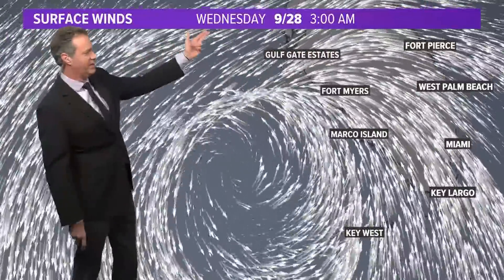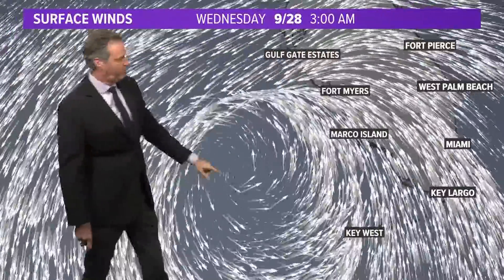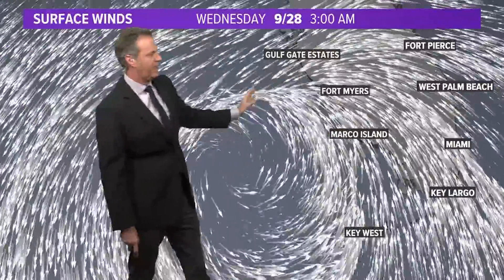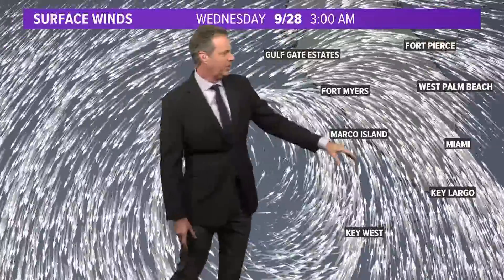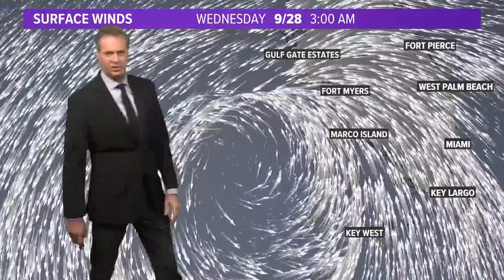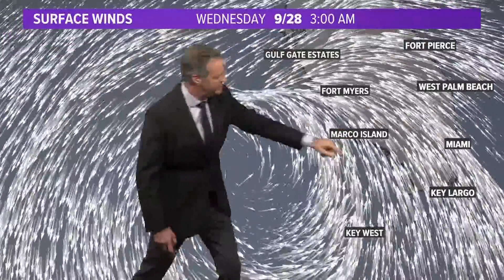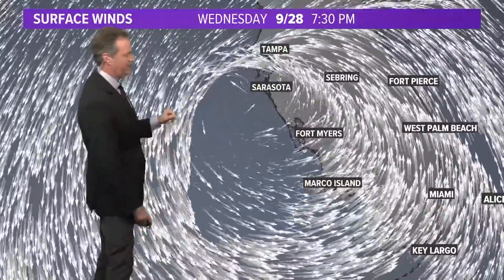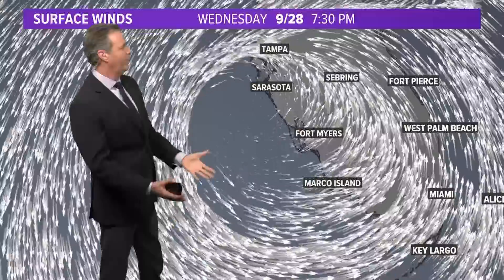This is going into Wednesday morning — Tuesday night, Wednesday morning at 3 a.m. So at this point, if the storm is here, you've got a lot of wind paralleling the coastline, and it may be that from Marco Island to Fort Myers, you're not having much of a surge by Wednesday morning. However, watch how this changes — that's because the winds are paralleling. See the coastline of western Florida right there — they're paralleling the coastline. Look at the difference going into Wednesday evening.